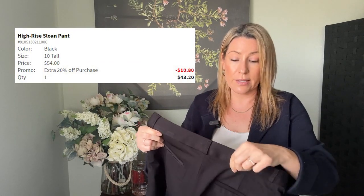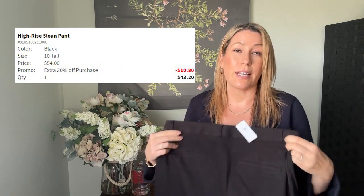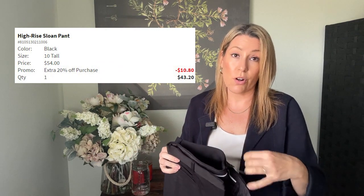The second black trouser is the high rise Sloan, in a size 10 tall. I am 5'8" and I generally always get tall if that's an option. One time I had to send pants back because they were actually too long, but usually tall works fine for me.